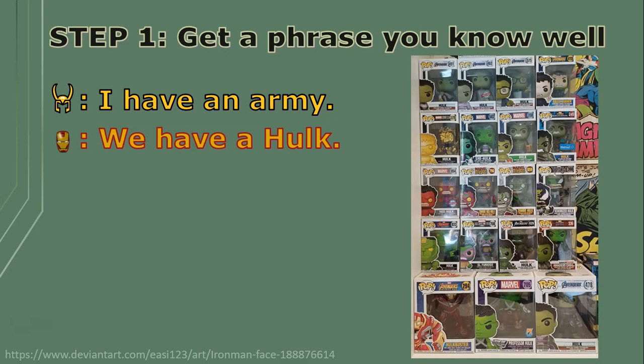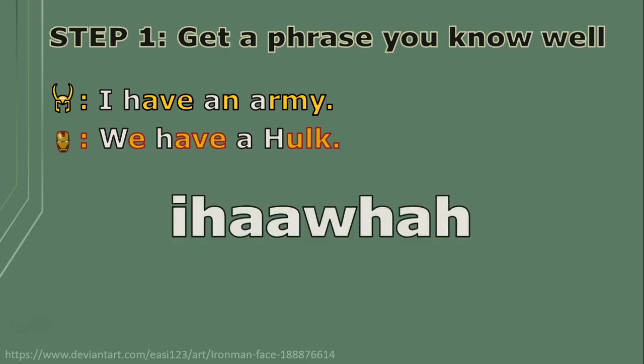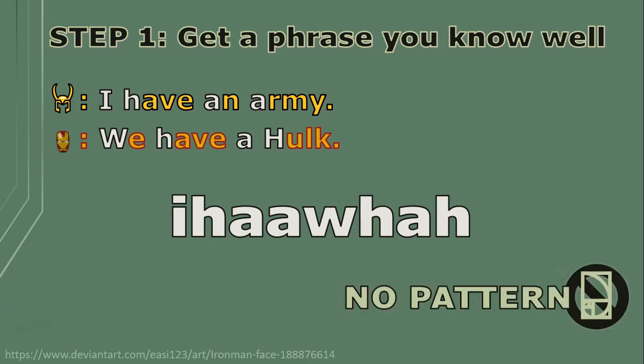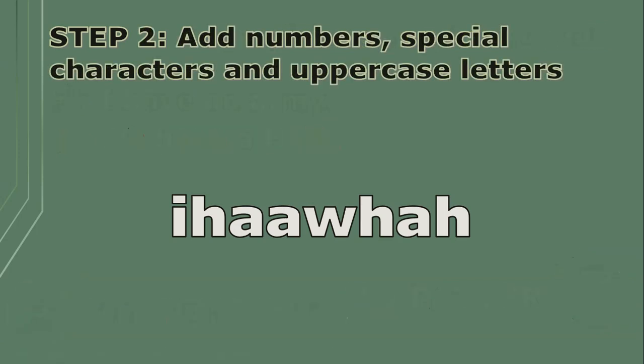We're left with something that doesn't look like any recognizable word that a brute force attacker could come up with. So there isn't a real easy-to-see pattern, and it's not really personal information — check, check. Next, let's add some numbers and some special characters.